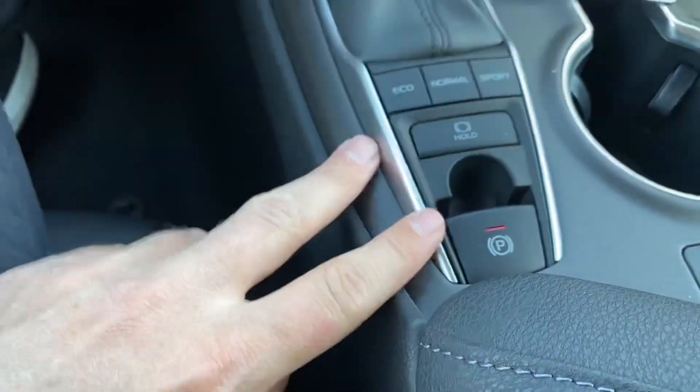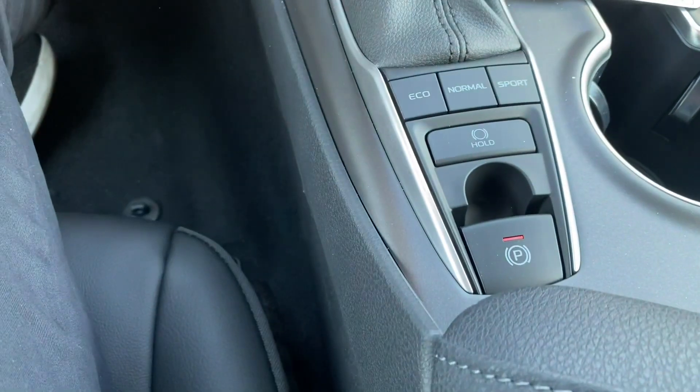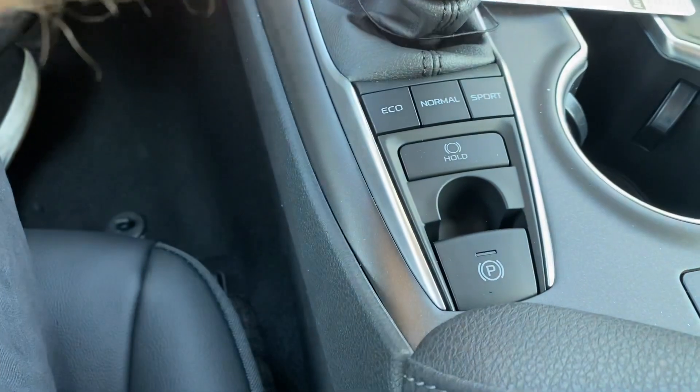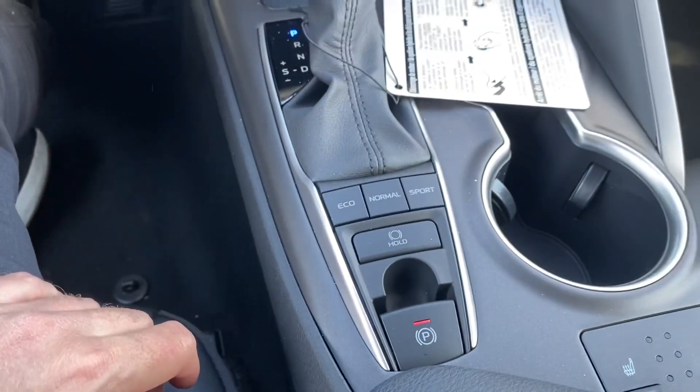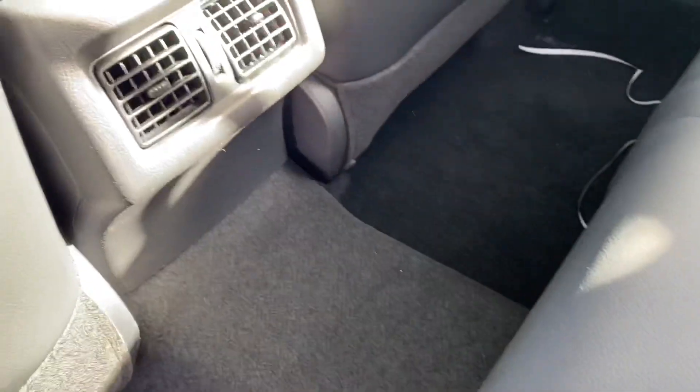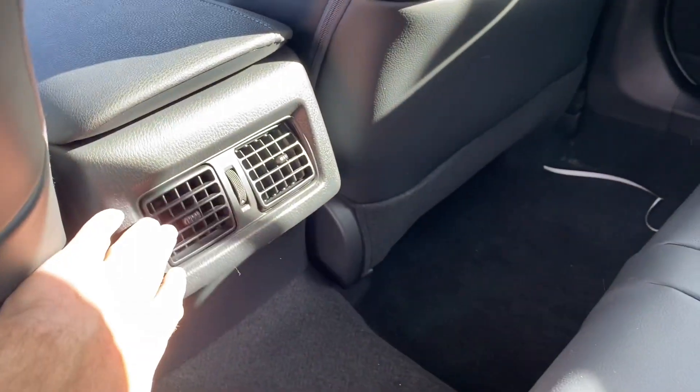The XLE also includes an automatic parking brake — so when I put it into drive or reverse, it disengages park, and then when I go into park, it's going to engage on its own. One other small but nice feature: rear passengers do get AC vents.